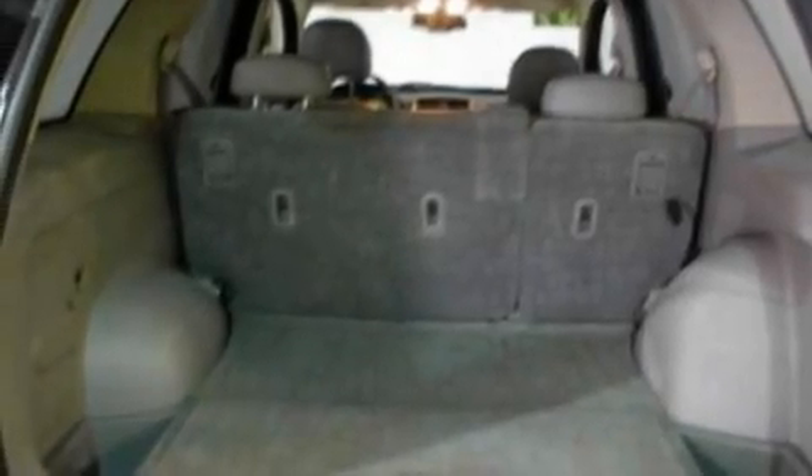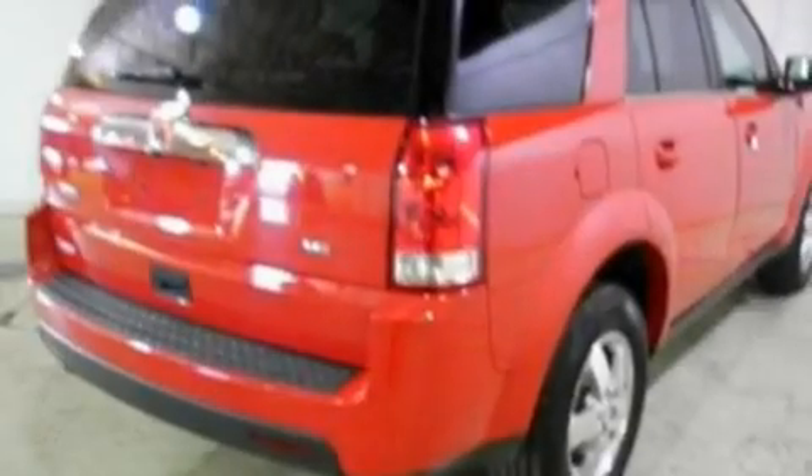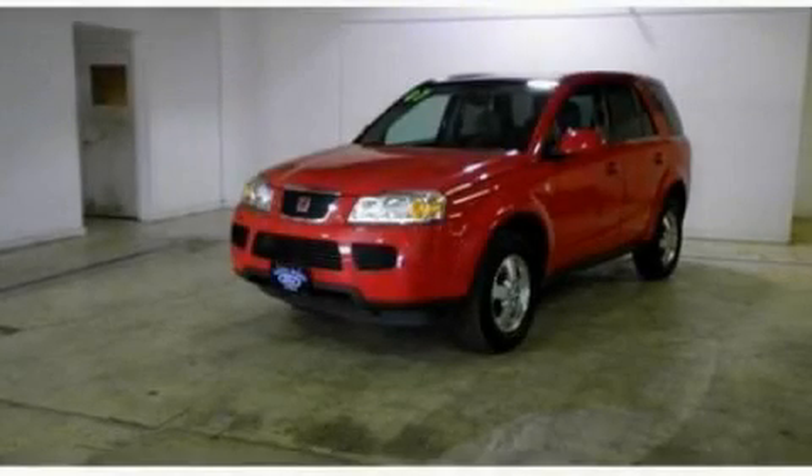With an EPA estimated rating of 28 miles per gallon on the highway, it's easy to see how you can save. This vehicle won't last long at this price. Call and arrange a test drive now.